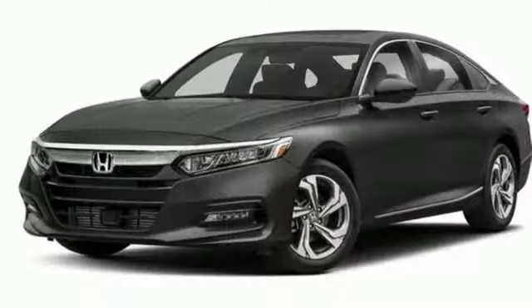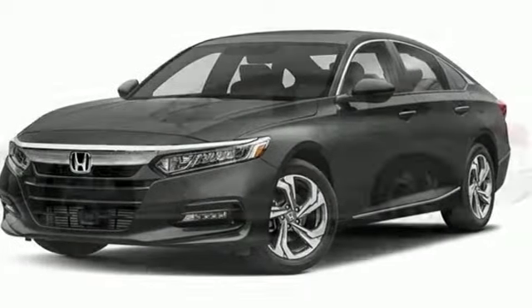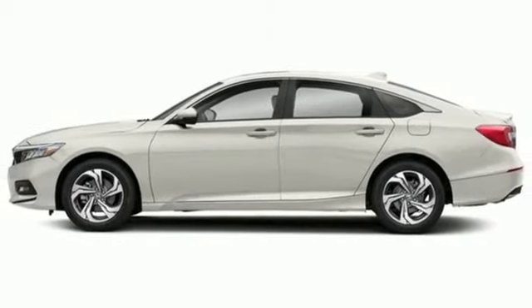With this Accord you get the efficiency of the EcoAssist system as well as an abundance of safety and driver-assistive technology like Honda Sensing.